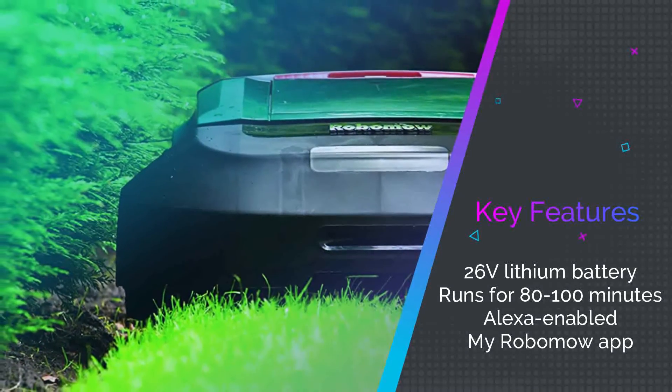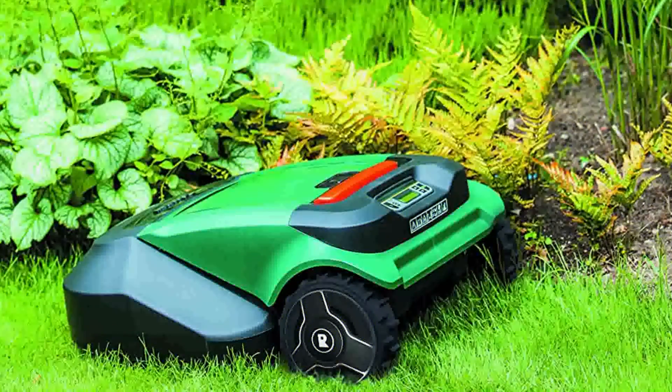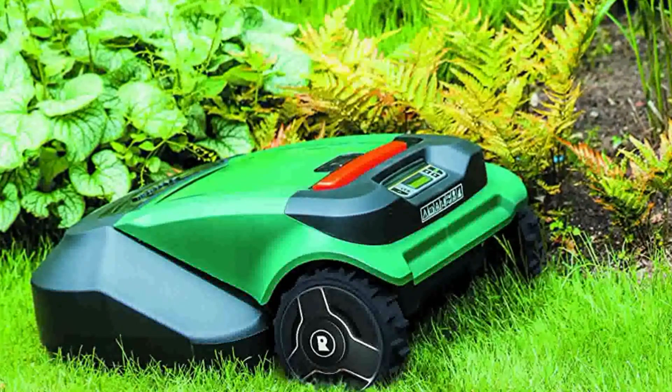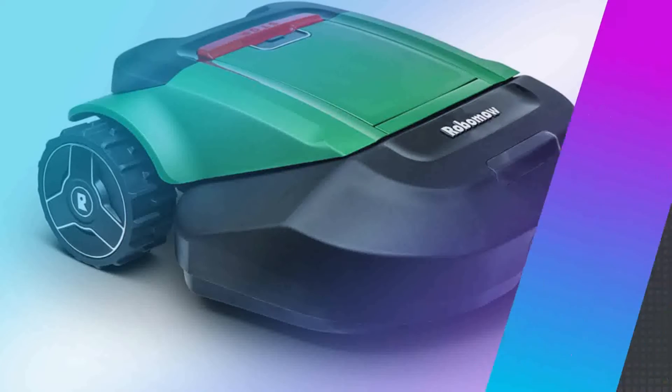Those times are just estimates and could change over time. We wouldn't pay too much attention to the charging times though, because the Robomow RS630 takes care of itself. If you have a large yard, it will be set to mow almost constantly, taking itself back to the docking station every time it needs to charge. Your yard will be more like a golf course with this amazing little tool.